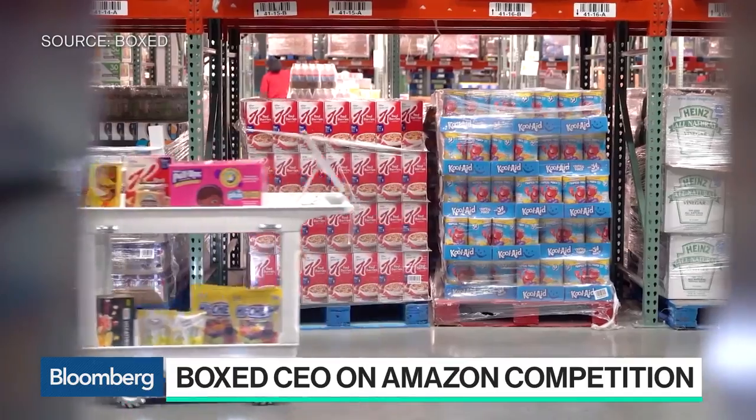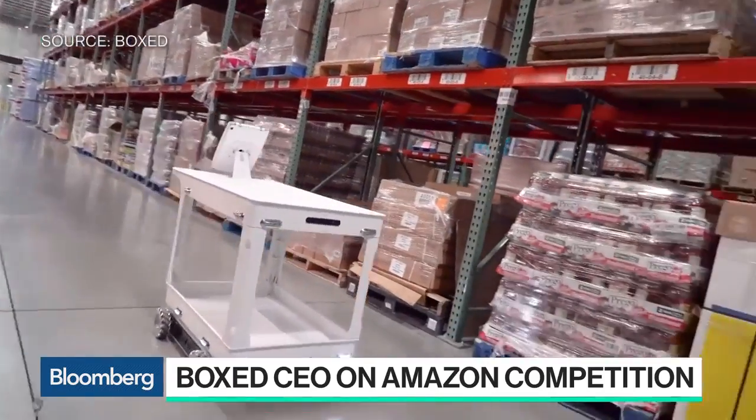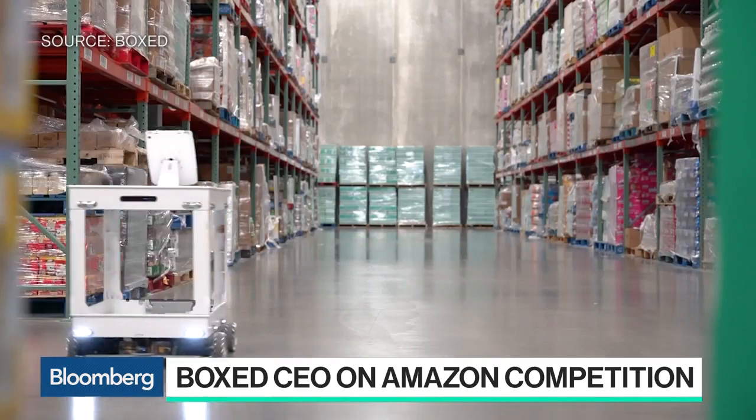So we're looking at your in-house robots — these are powered by Tesla batteries. Amazon has robots in their warehouses too. How does what you have differ from what they have? For us, it allows ultimate efficiency customized for our business. On average, we sell close to 10 items per order, so a lot of the robots that you see in Amazon facilities aren't able to really handle those orders well.